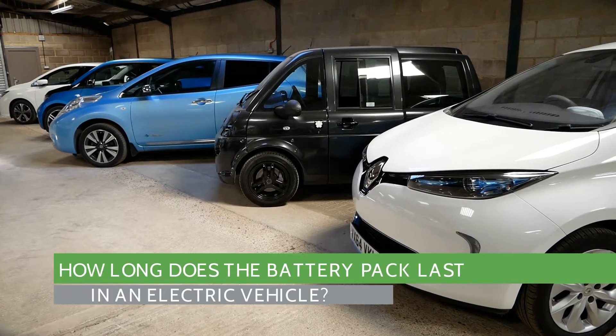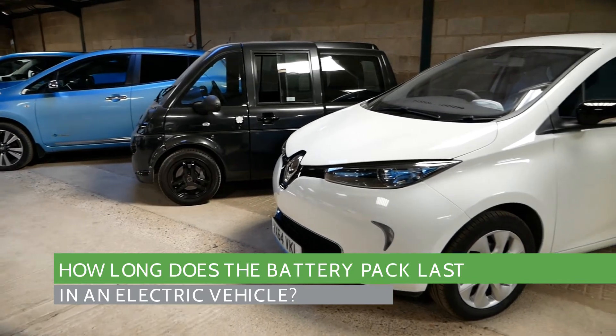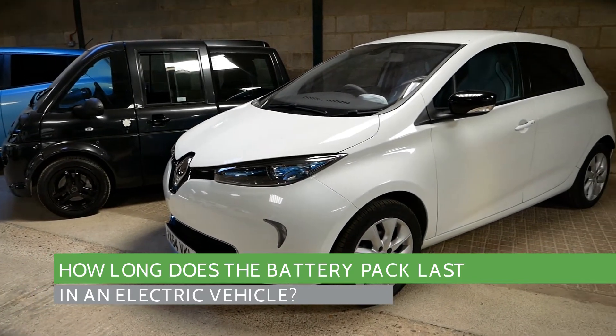Hi, it's Matt from Go Green Auto. I thought I'd make this video on how long does a battery last in an electric vehicle.